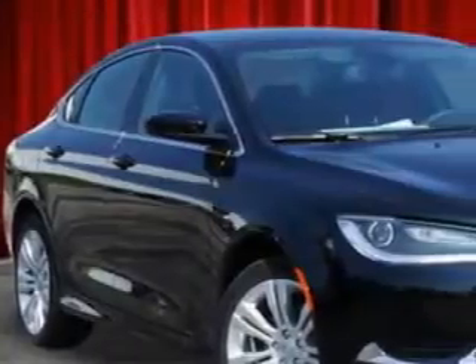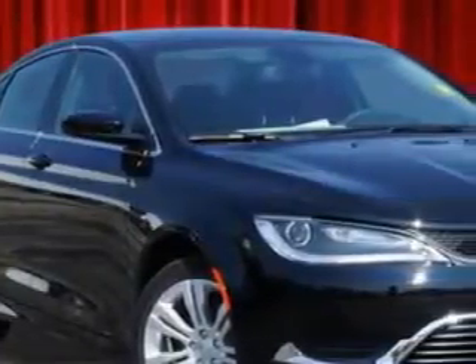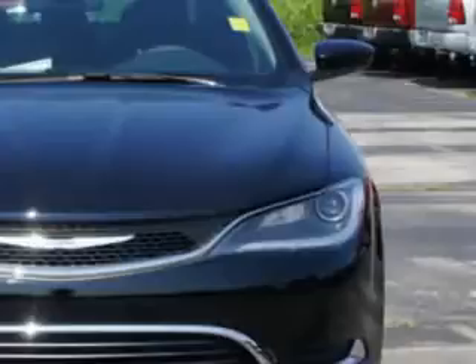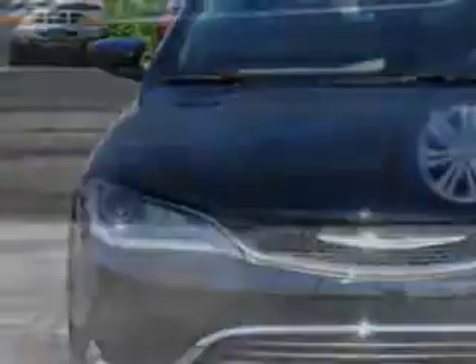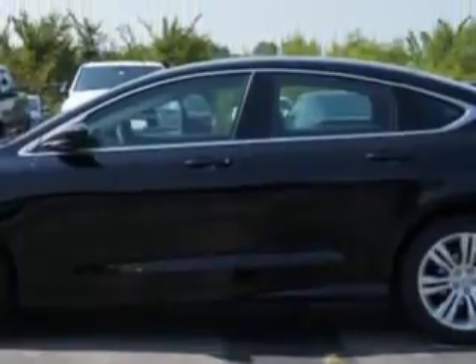Check out this black clear coat 2015 Chrysler 200, equipped with a four-cylinder engine and an automatic transmission. Enjoy an exceptional 36 miles to the gallon on this great car.